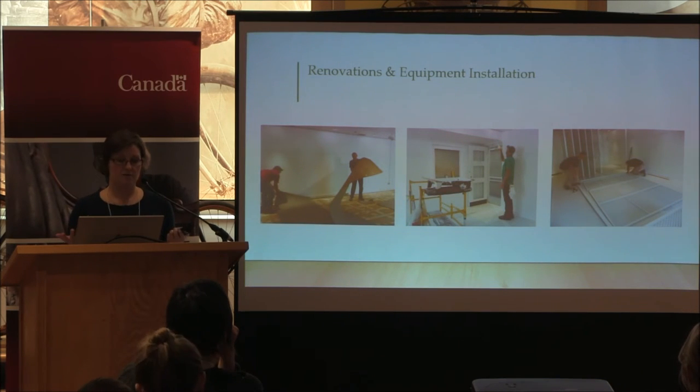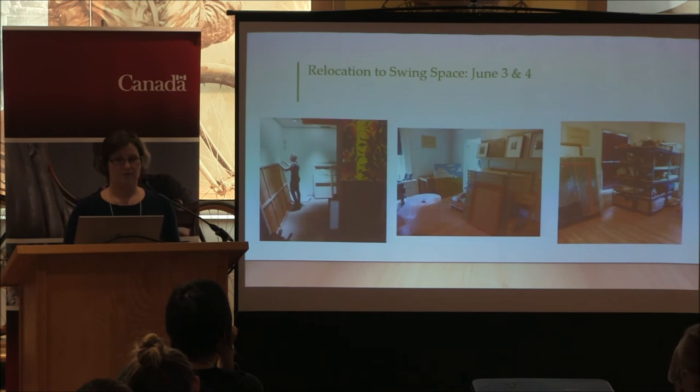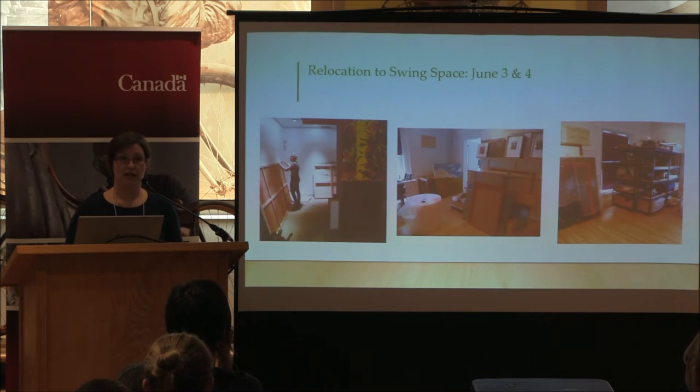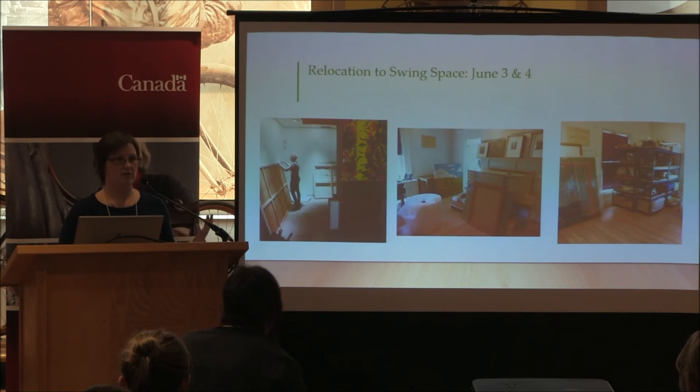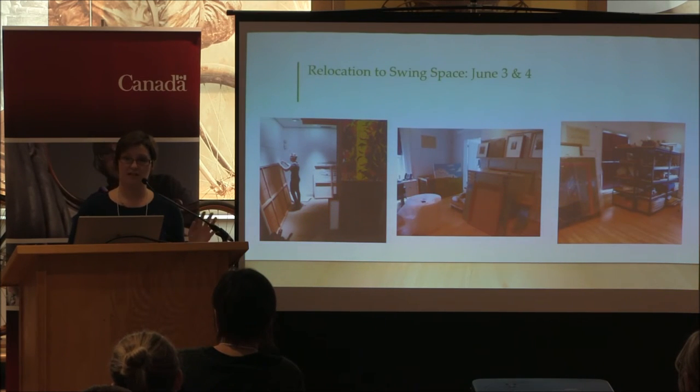Our implementation plan was actually pretty straightforward. We moved the collection over two days — the majority in one full day on June 3rd — and by the end of the next day we had completely cleared the room of all artworks as well as any furniture that needed to be moved to temporary storage or that was destined for the dump.